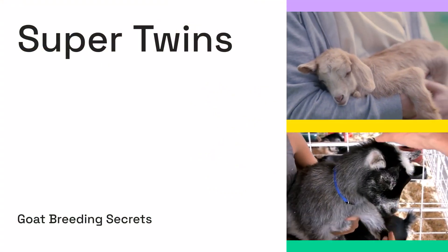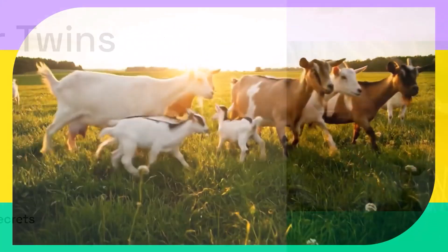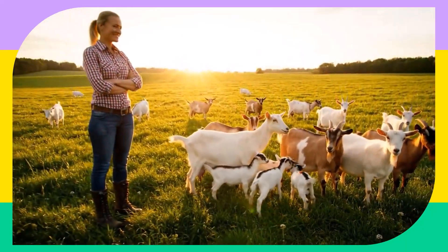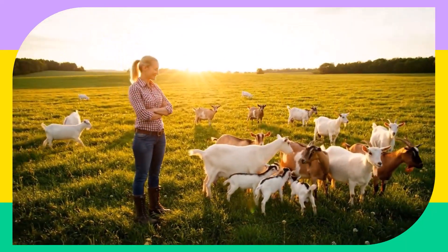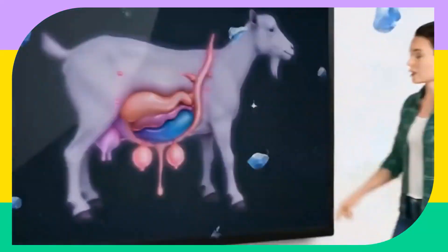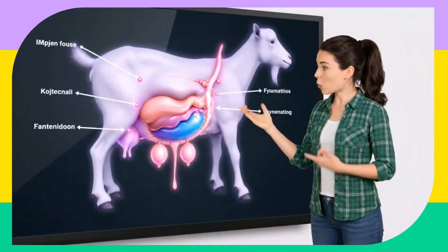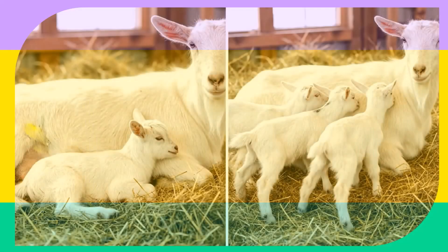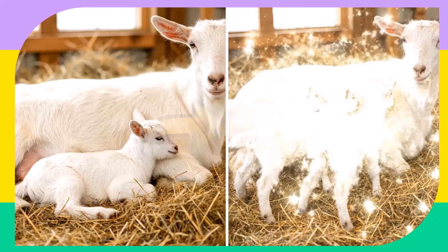Welcome to Super Twins — the truth about getting three to four goat kids in one birth. If you're a goat breeder, hobby farmer, or just curious about maximizing your herd's potential, you're in the right place. We're here to bust common myths and reveal the scientific secrets behind increasing your chances of super litters, safely and naturally. We have these little secrets and I am ready to share them with you.